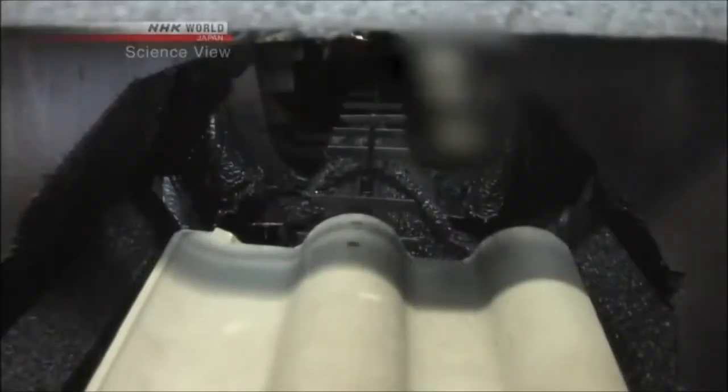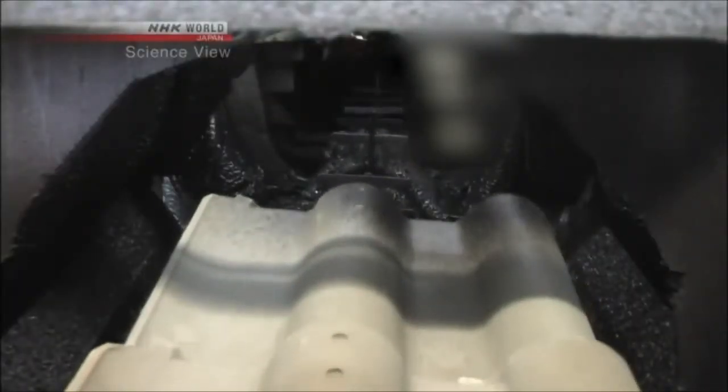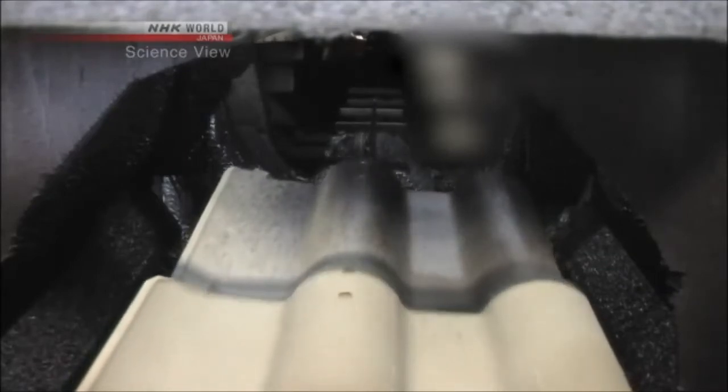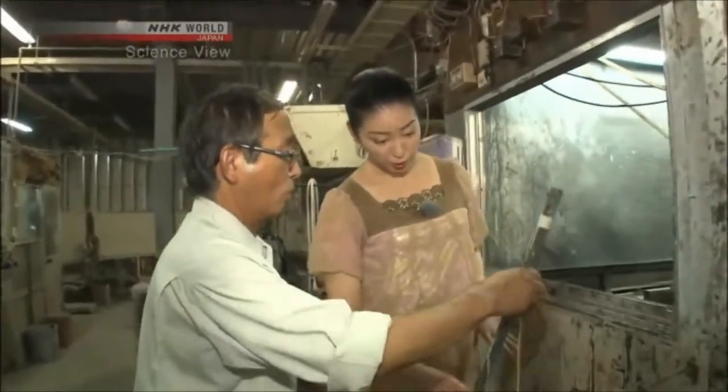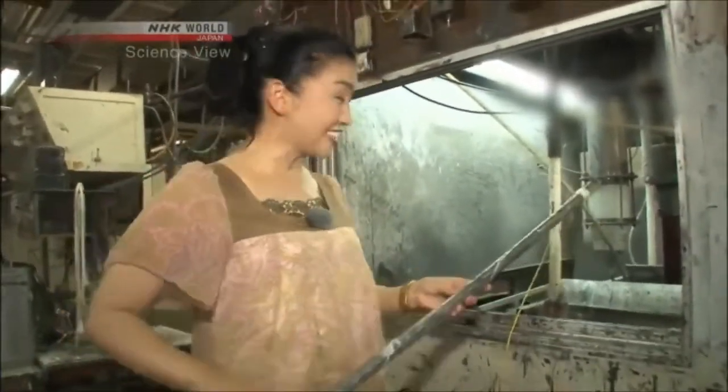Why hasn't the coated paint on the Takumi's roof tile peeled off? He showed us how his paint is applied. When the cement tiles come out from underneath, they're already covered in black paint. That's funny — I can't see any paint coming out, but yet the color of the roof tiles is changing. How is it done? And how is it different from the conventional method?